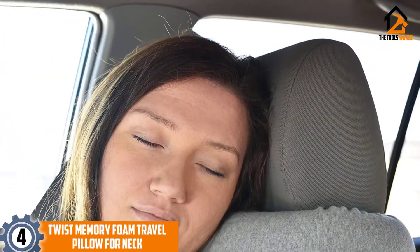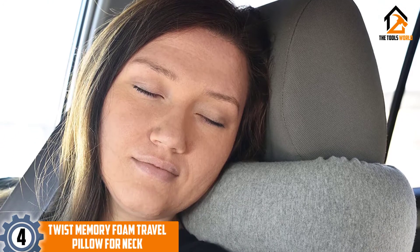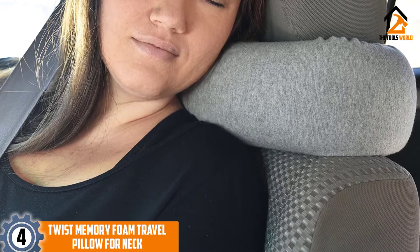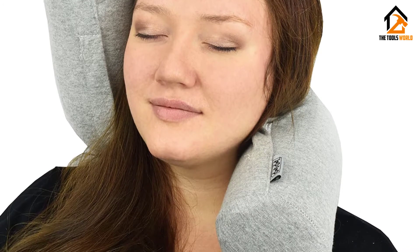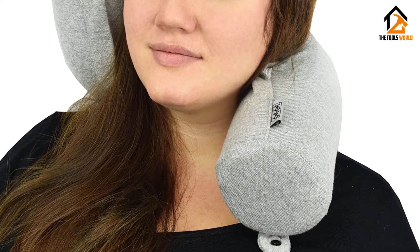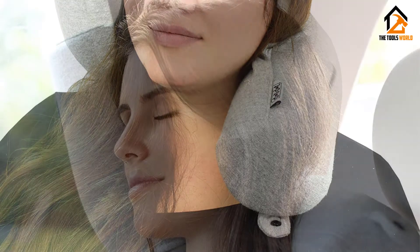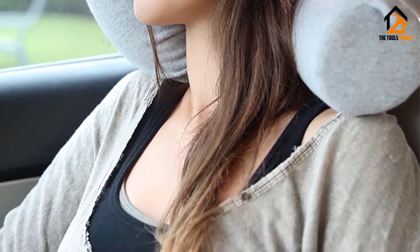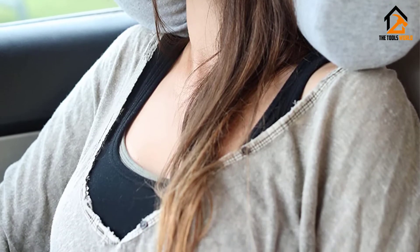Moving on at number 4, we have the Twist Memory Foam Travel Pillow for Neck. This memory foam pillow can twist and bend to create any shape of support you need. It comes in black, blue, or gray. The pillow is a long tube shape with a memory foam inner and breathable cotton outer cover. At the ends of the pillow is a snap closure. You can use this to attach the ends together and create a U-shape around your neck.